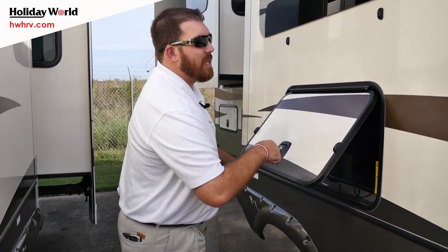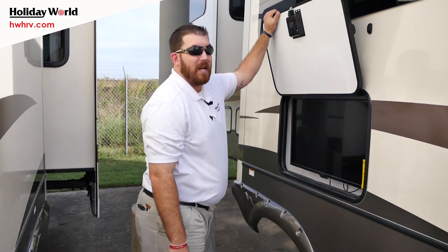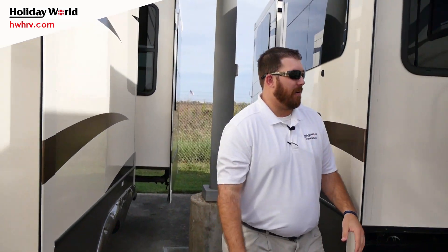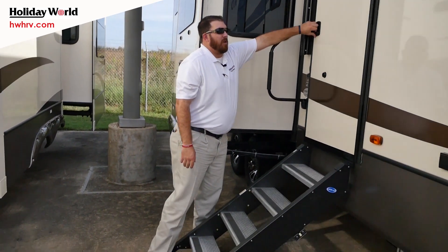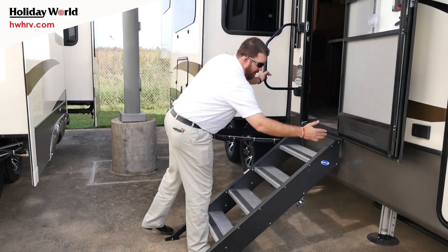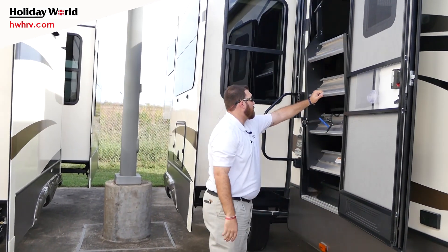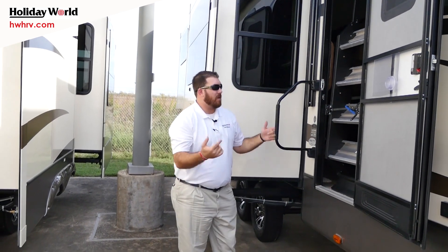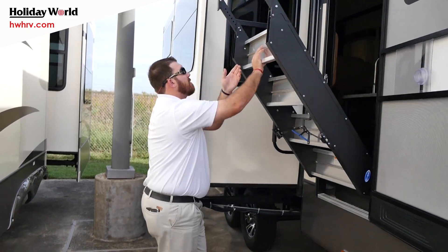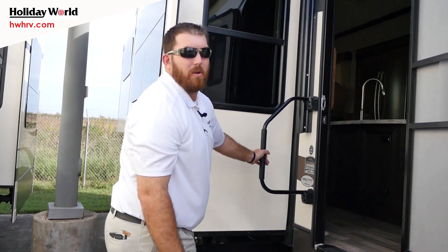Another new feature on this 2017 3791 is a standard outside TV that comes with this coach. I also want to highlight these steps — watch the ease of use. The door has to be all the way open, then you just lift and those bad boys lock in place. They're put away and you're ready to go. To open them, turn the handle, release, and now you have sturdy entry into the coach.